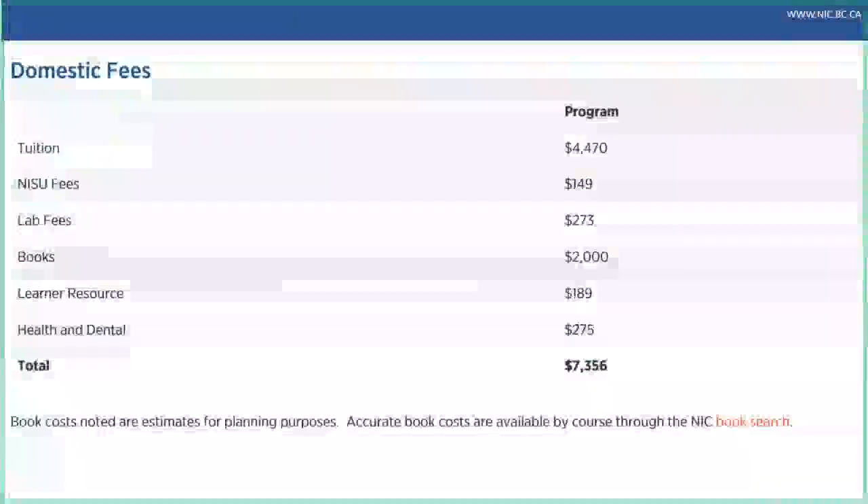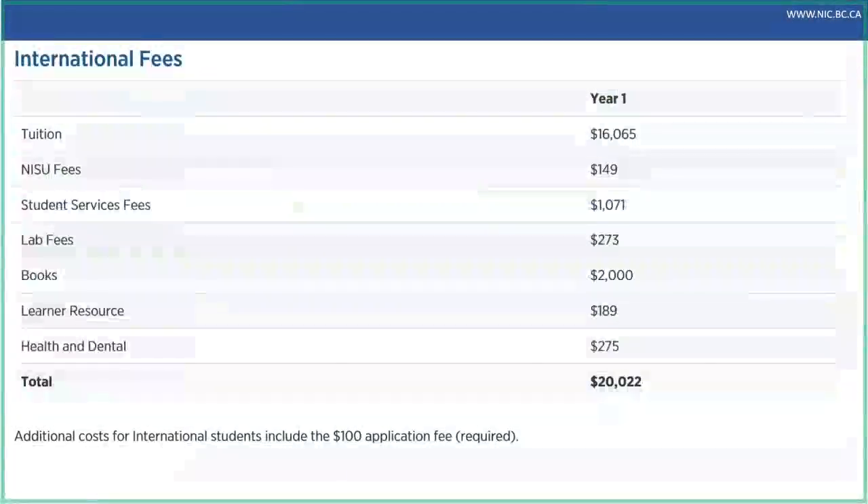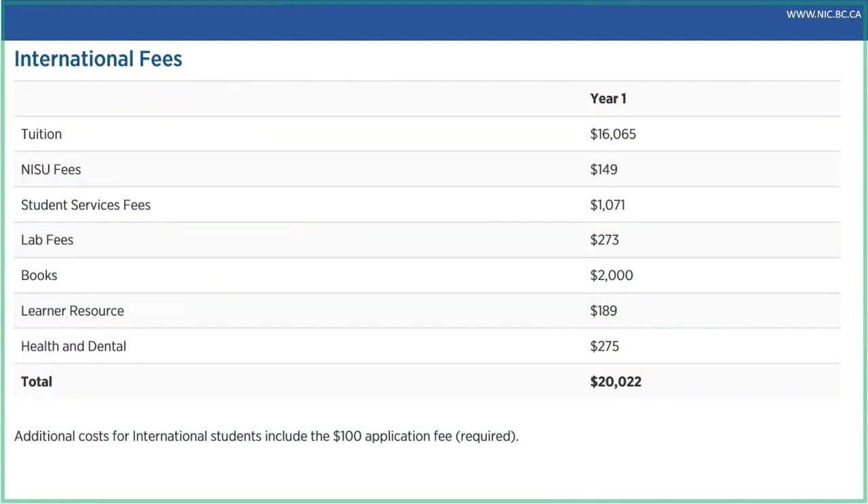For domestic fees, the listed cost covers tuition for taking the courses, NSU fees for the student union, lab fees to maintain the computer lab software and learning space, an estimated cost for books, learner resource fees supporting the learning commons, library, math support, and tutoring. Students are automatically opted into health and dental coverage, with an opt-out process available if you have your own coverage. There are separate fees for international students, so make sure to reach out to our Office of Global Engagement.